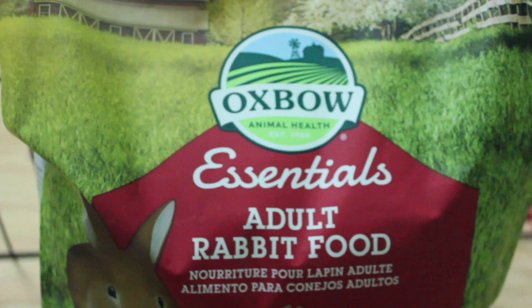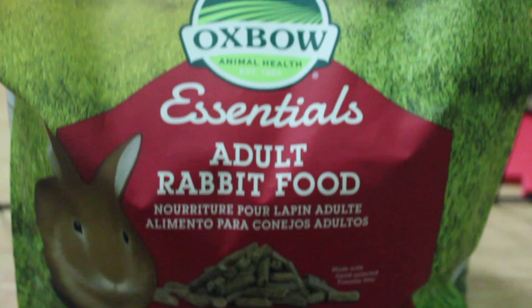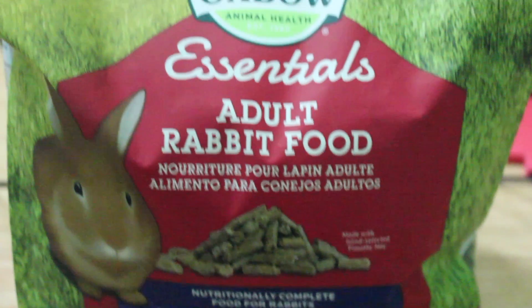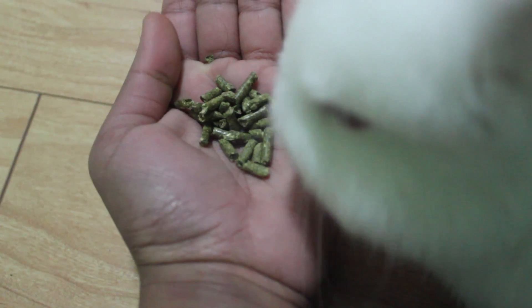I personally feed Oxbow Essentials adult rabbit food, which is just a Timothy hay pelleted food. I personally don't see the need to feed alfalfa hay rabbit pellets to any age rabbit, so I recommend just feeding the grass hay ones. Let me know if you'd like a video more in depth about why I don't feed my baby rabbit alfalfa hay pellets. Litter training your rabbit doesn't stop at the right diet — it's also about a consistent diet. Make sure you're feeding your rabbit at the same time every single day. This is going to drastically improve their litter habits, because they themselves are going to learn when they need to use the restroom and when they don't. Also, make sure you're feeding the same amounts every day.